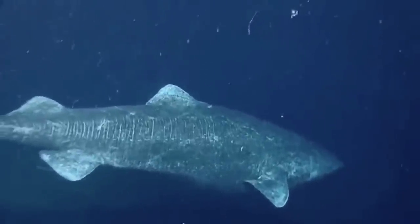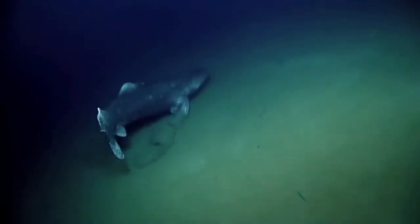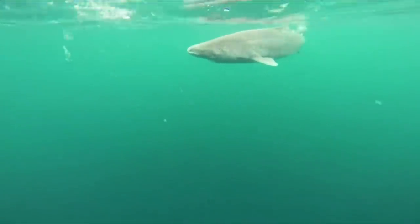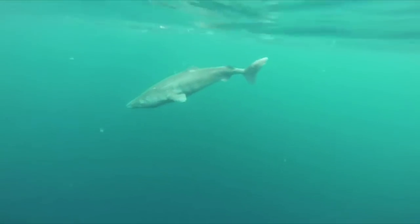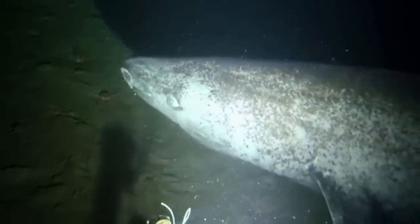Despite their size, Greenland sharks don't attack humans — or those instances go unrecorded. Because of where they live, they're primarily scavengers, unlike their close relative the Pacific sleeper shark, which is known to eat colossal squids. Unlike other sharks, the Greenland shark is a living fossil, with some individuals speculated to be 400 years old or even older. Scientists found this out by radiocarbon dating the innermost layers of their eye lens, as this lens adds layers as the shark grows older. The two biggest Greenland sharks are estimated to be about 335 to 392 years old.